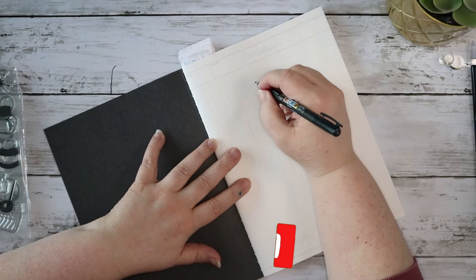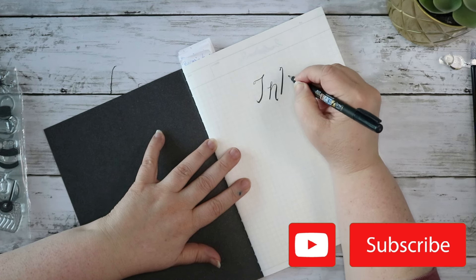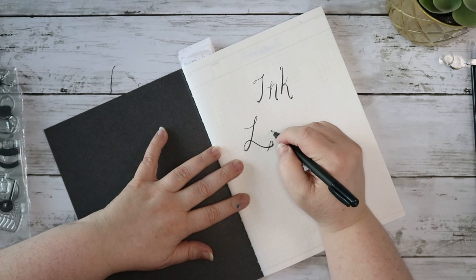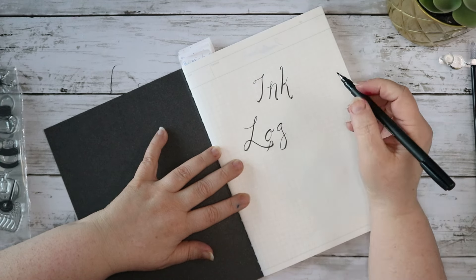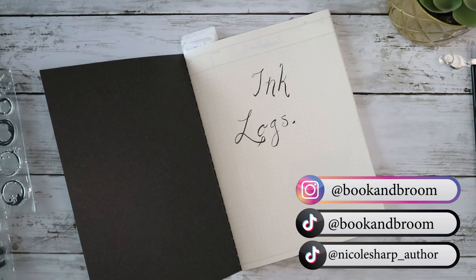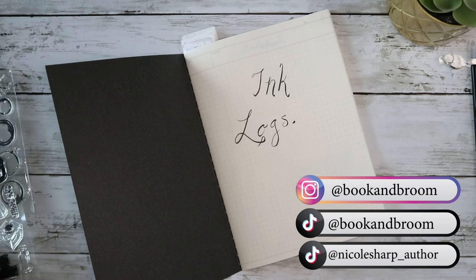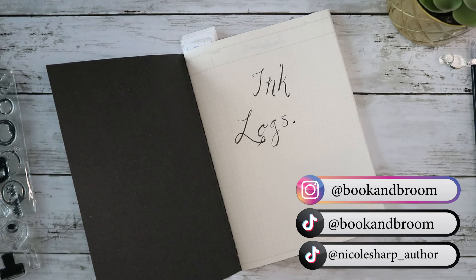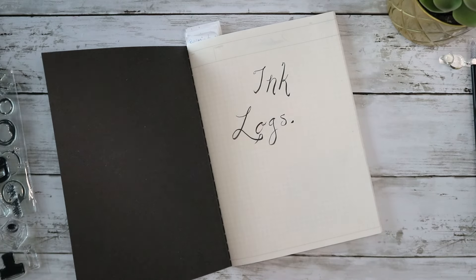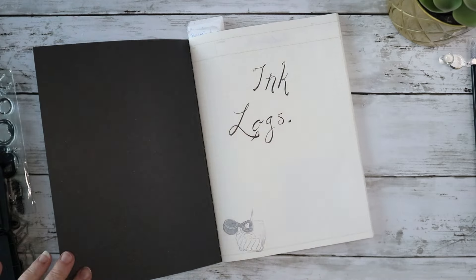Hello, all you lovely people! Today I'm setting up an ink encyclopedia. This is going to involve swatching every bottle I own and every sample I get. I'll probably bring this to pen shows so I can try other inks — this is just going to be a catalog of every ink I can get my hands on. I very much want to try as much ink as possible and have a log where I can compare and contrast the different properties of different inks from different brands.